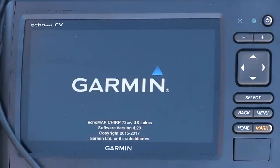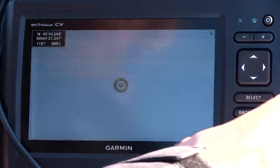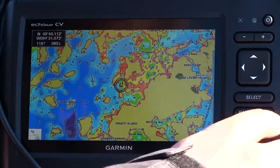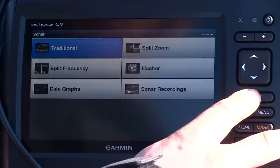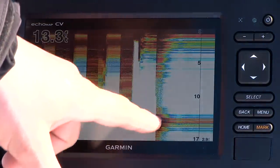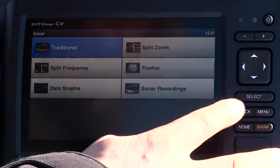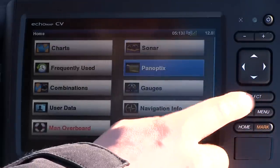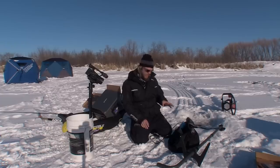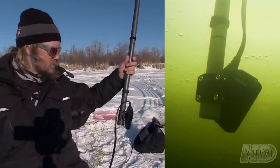We do have GPS on here so you can do mapping and waypoints. You've also got traditional sonar — you can drop that in the hole if you prefer 2D, with flasher settings and split zoom settings and all that. But we are all about the Panoptix. There are two different Panoptix views to choose from with very different applications. I'm going to start with Live View Forward, so I'm scanning out at an angle like this.